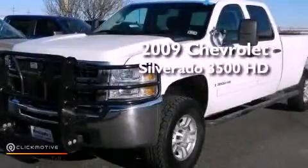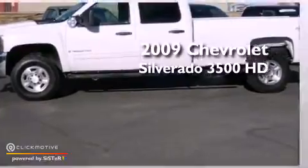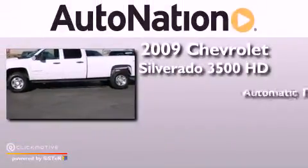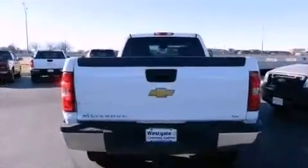This is a 2009 Chevrolet Silverado 3500 HD. This truck has an automatic transmission, a 6.6-liter V8, and 4-wheel drive.